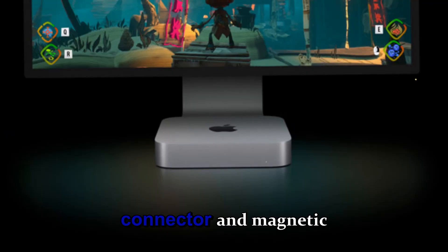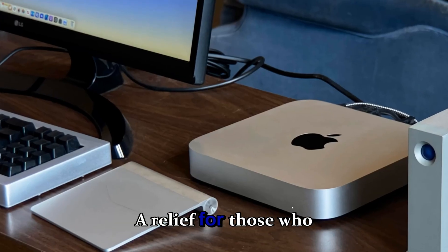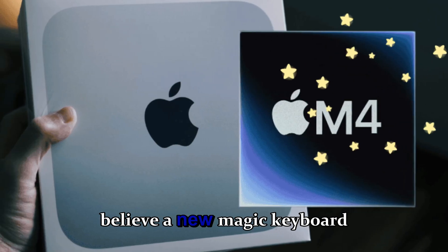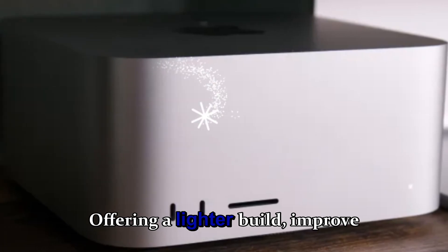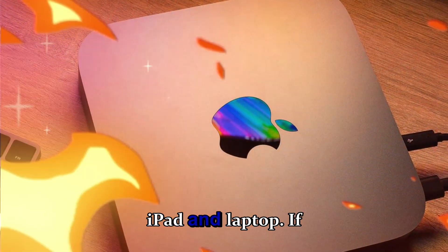The leaked video also confirms the same Smart Connector and magnetic Apple Pencil charging system, suggesting Apple isn't changing its accessory ecosystem — a relief for those who already invested in iPad Pro accessories. However, insiders believe a new Magic Keyboard redesign could launch alongside it, offering a lighter build, improved key travel, and a larger trackpad to further blur the line between iPad and laptop.